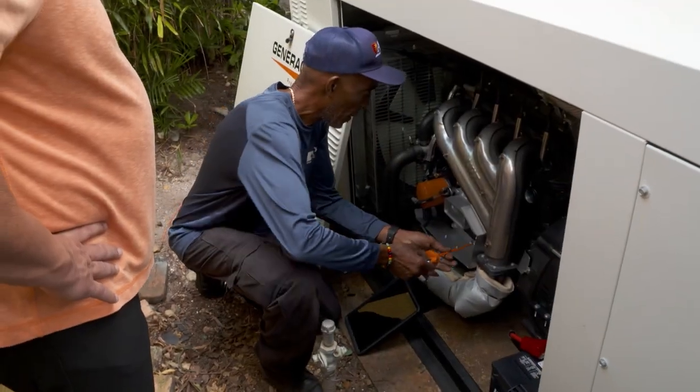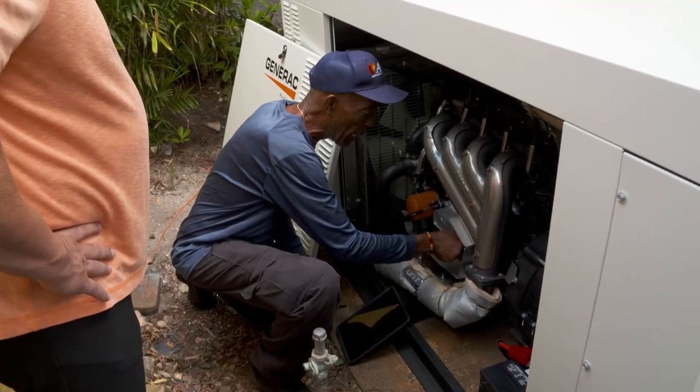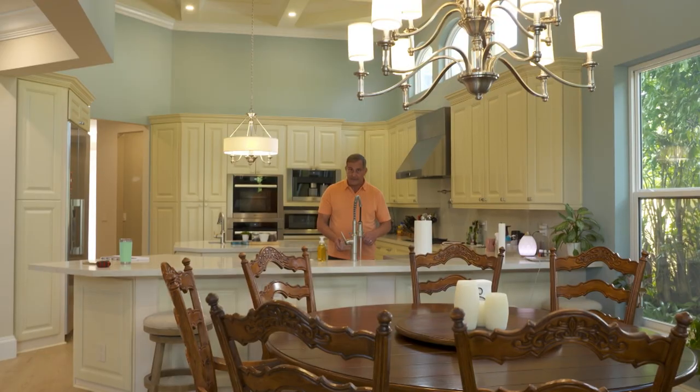The last step of this process is maintenance, or what we call a service maintenance agreement. A generator's life expectancy is 10 to 15 years in Florida's harsh environment, and maintenance is crucial. If not properly maintained, the unit will not perform at its peak when you need it the most, which is during utility and emergency power losses.